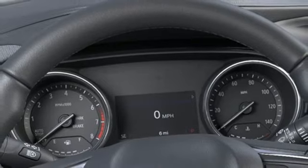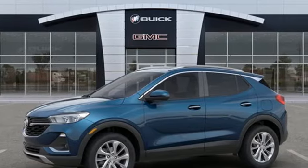Experience a different kind of luxury with a Buick. The time is now. See it for yourself today.